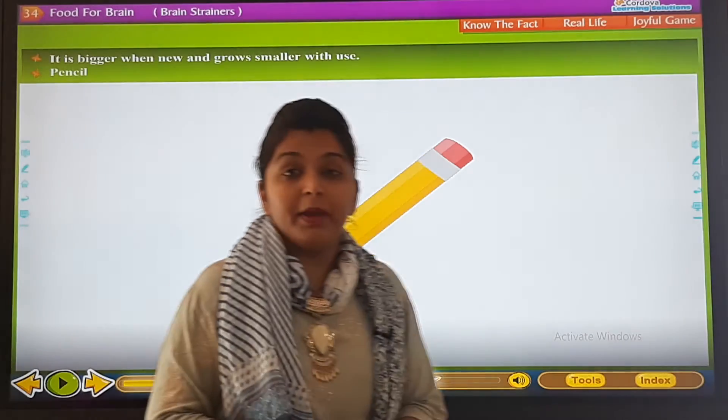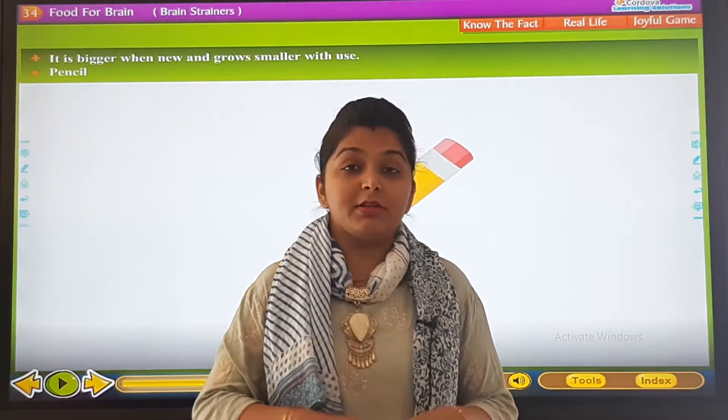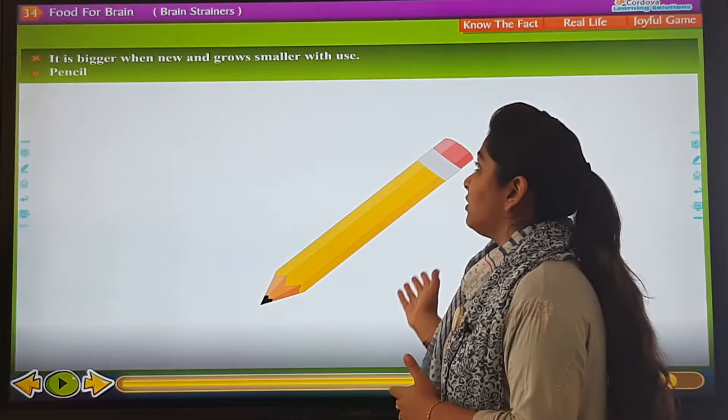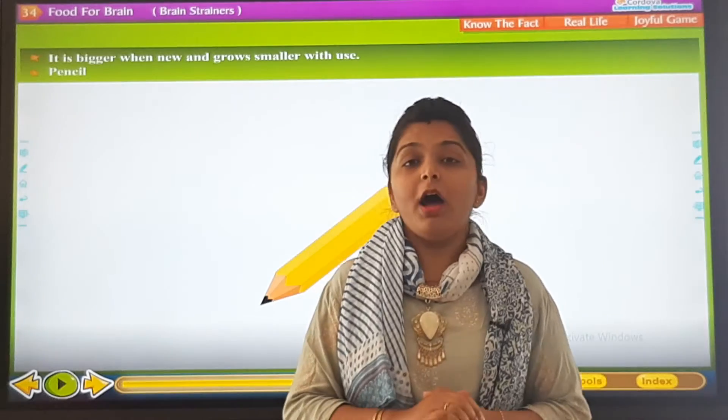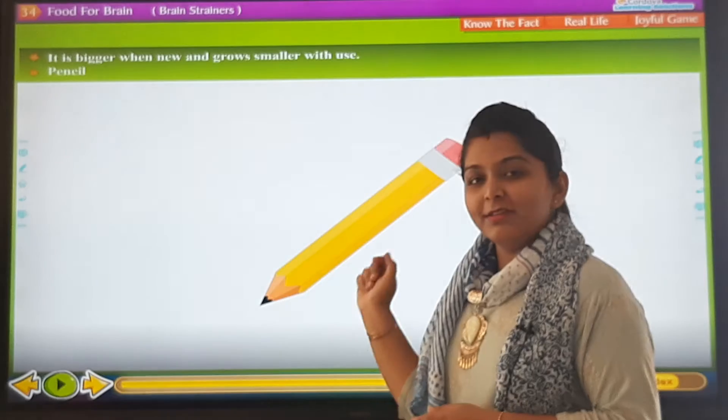It is bigger when it is new. Yes, when we buy a new pencil it is very big, but it grows smaller after use. It is a pencil.